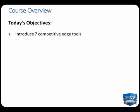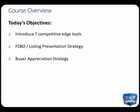Today we have six objectives to cover. First, we're going to discuss seven tools available through your Z57 website, and we're going to employ these tools through your strategies, which are designed to give you a competitive edge over other realtors. The first strategy we're going to review is the Close a FSBO Listing Presentation Strategy, and it's designed to help you win and close a listing contract.